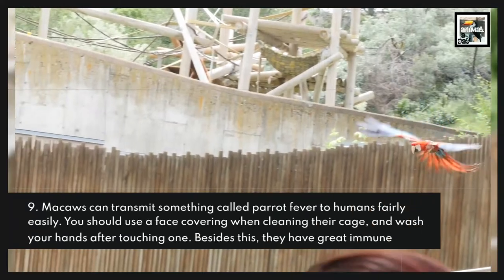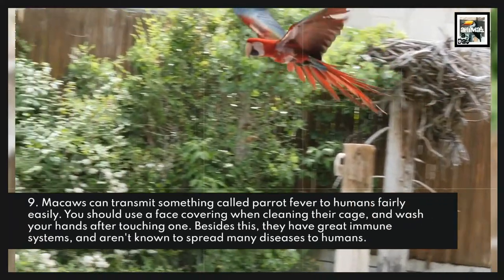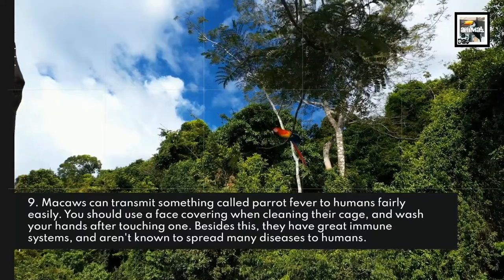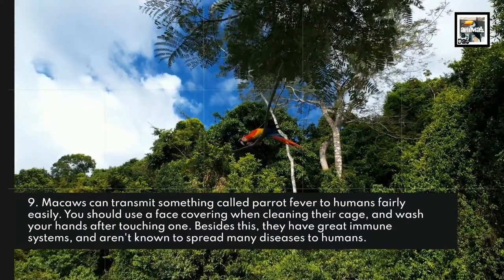Fact 9: Macaws can transmit something called parrot fever to humans fairly easily. You should use a face covering when cleaning their cage and wash your hands after touching one. Besides this, they have great immune systems and aren't known to spread many diseases to humans.